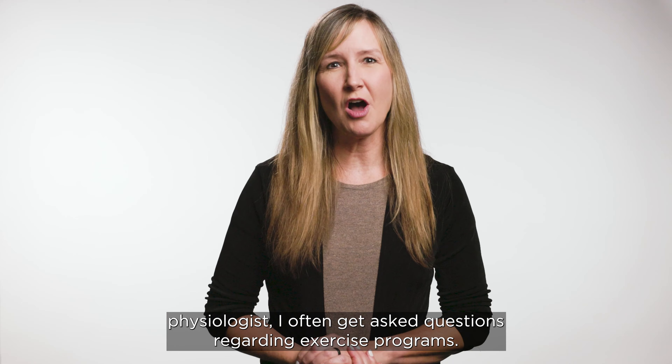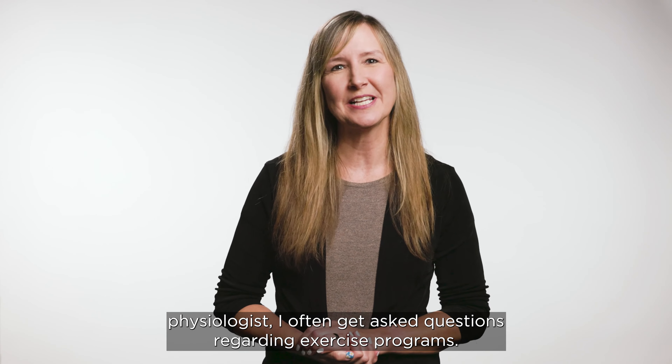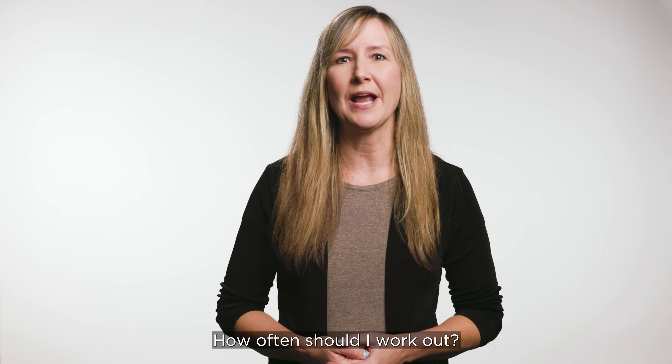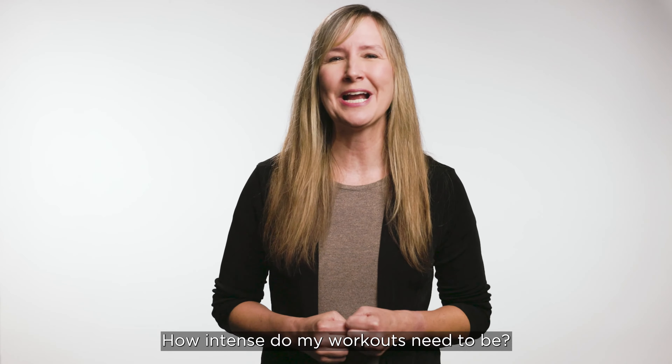As an exercise physiologist, I often get asked questions regarding exercise programs. Which type is the best? How often should I work out? How intense do my workouts need to be?